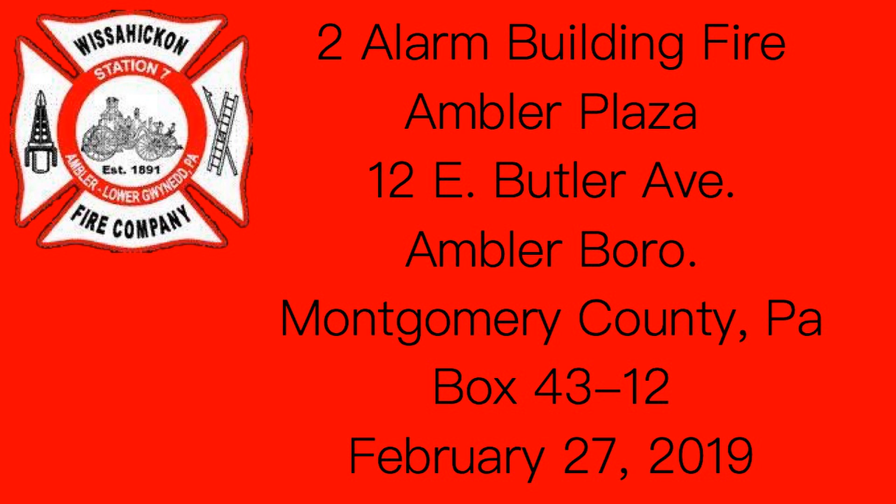3-3, I want them at Butler and Spring Garden to relieve our truck. Engine 3-3, Butler to Spring Garden to relieve your truck. Butler Avenue, command — give me a full second alarm.